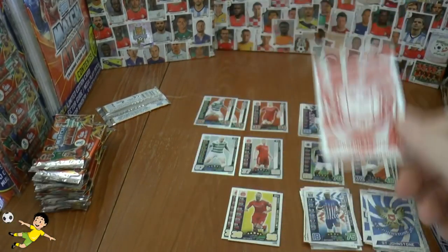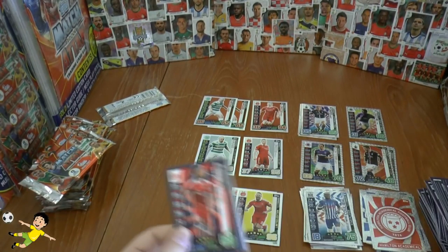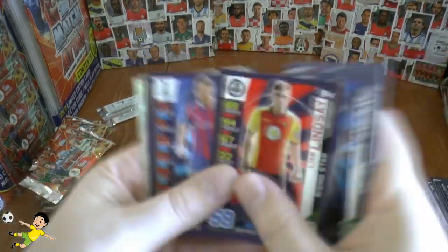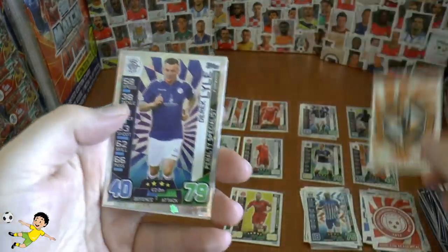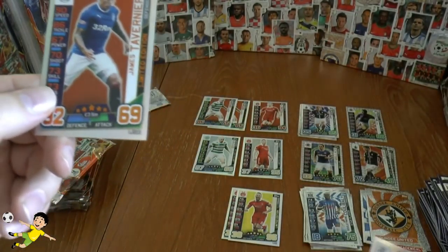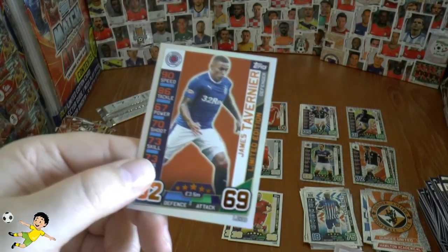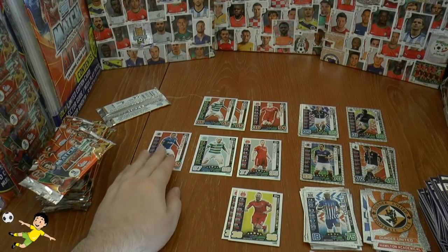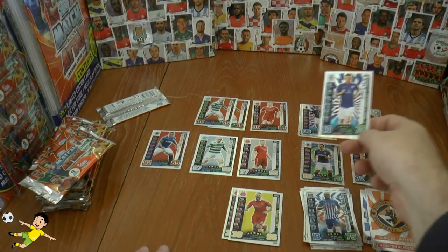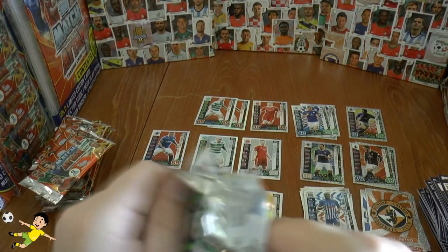On to our inserts: Dundee United logo, another penalty specialist, and here's our other limited edition which we've found. It's a different one — James Tavernier. So maybe that's another limited edition. We'll pop him on the side there. Not a very good one though — it's just a bronze, which is disappointing.